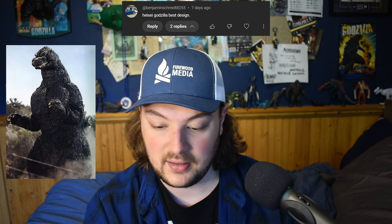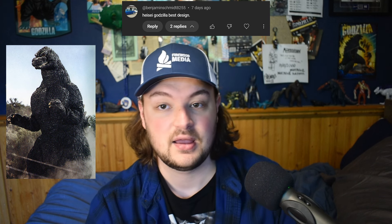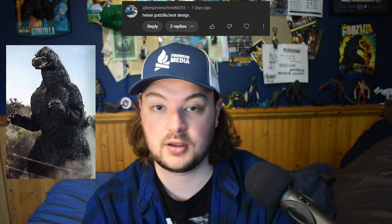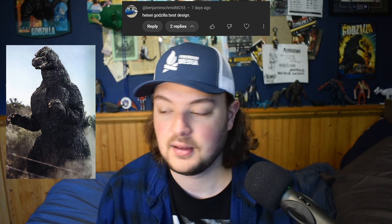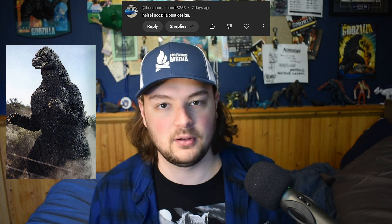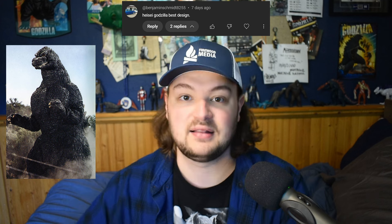Heisei Godzilla best design. Not a hot take — but I do agree that for me, Heisei Godzilla is the definitive Godzilla look. It's the definitive Godzilla suit. When I think of Godzilla, my mind immediately goes to Heisei Godzilla. That is the Godzilla. I know for a lot of younger people they might think of the American one, but for me it's Heisei Godzilla. That is Godzilla to me.